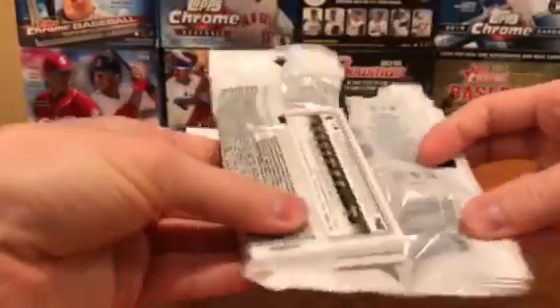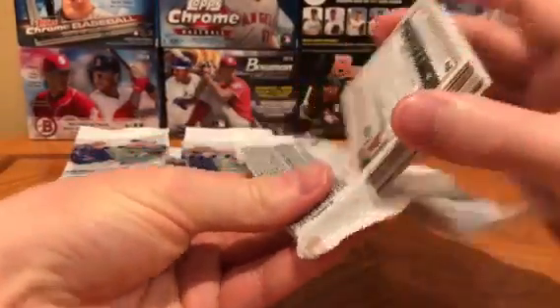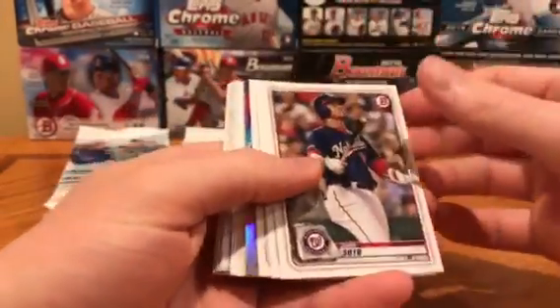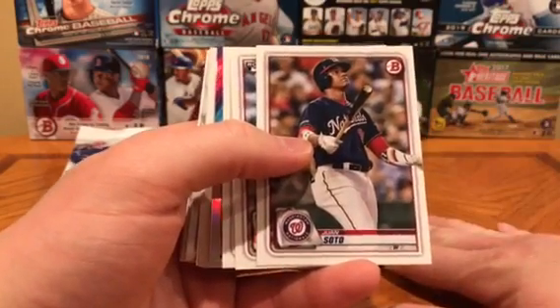So typically the way this works is we'll have a bunch of base in the front, then we'll have a couple of insert Chrome cards, and then some more base, and then we'll have a few more Chrome cards and then some more base.